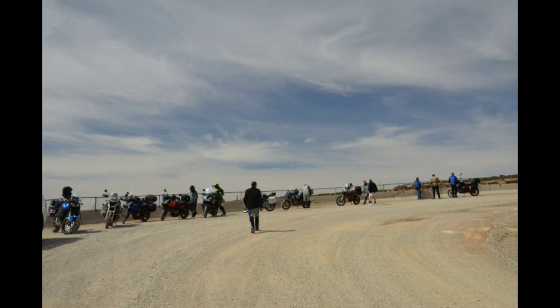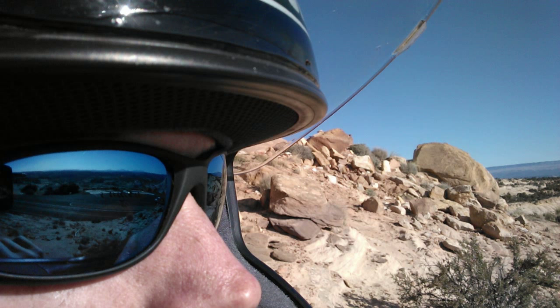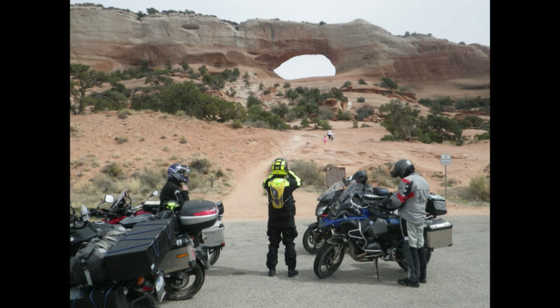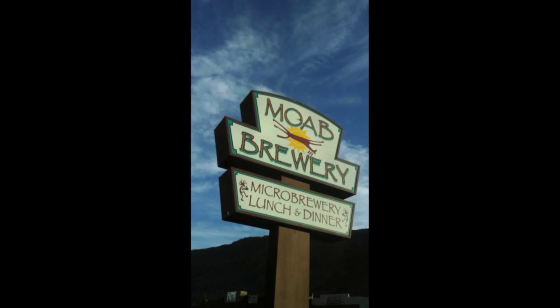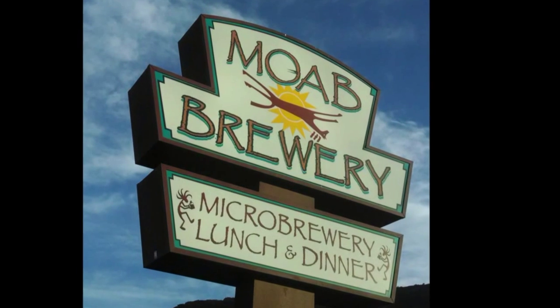Great views from up there, but everybody was a little bit excited about going down the hill. Off we went — no big deal. Everyone did well and had a great time. A little while later we got to see Wilson Arch, then caught our first glimpse of the LaSalle Mountains. But we were headed to Moab for the beer, and so we arrived.